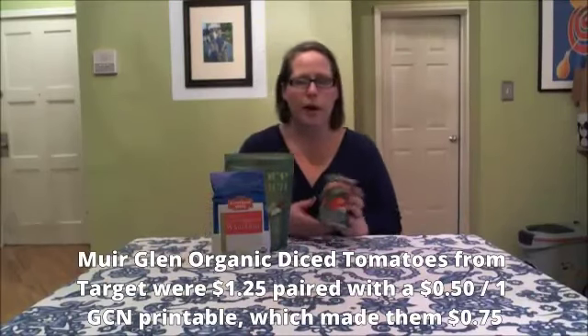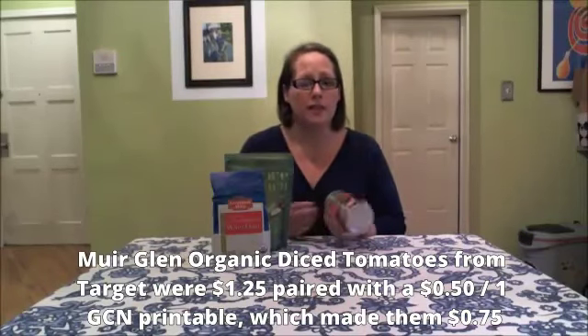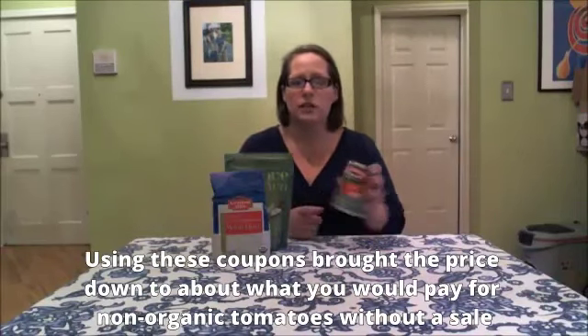These are some products I just wanted to share with you. This I got at Target using a pinnable coupon from Grocery Coupon Network. It was on sale for $1.25, and it was a 50-cent off coupon, so I paid 75 cents for this can of organic diced tomatoes. You would pay that for a can of non-organic tomatoes if you weren't using a coupon or didn't have a sale — so this is a good deal, and it's a product we use a lot in my house.